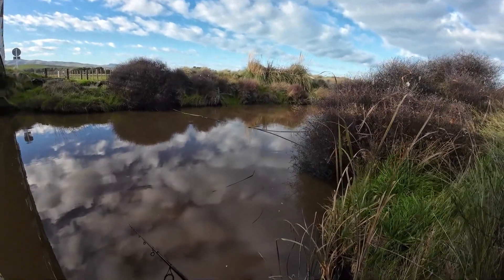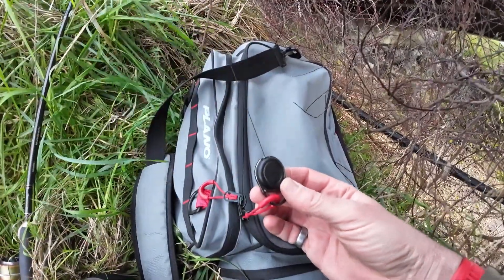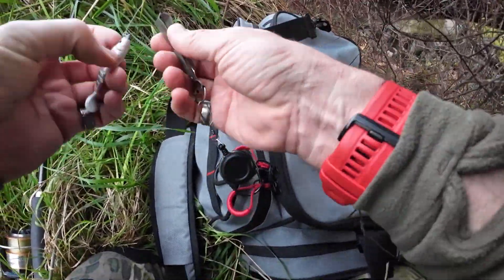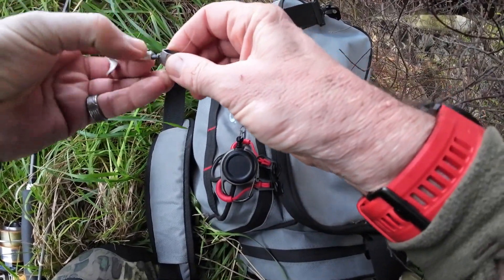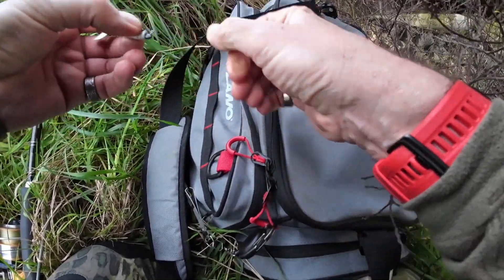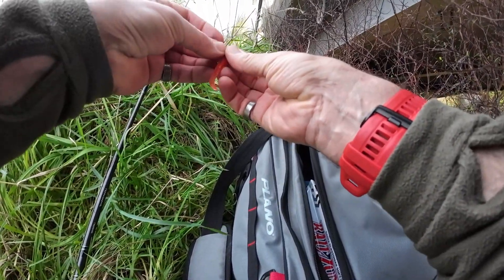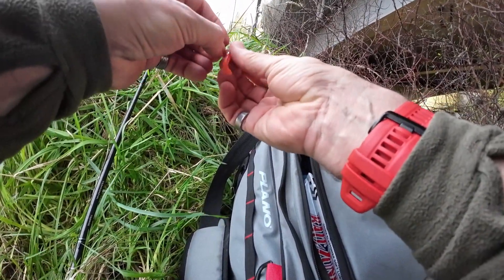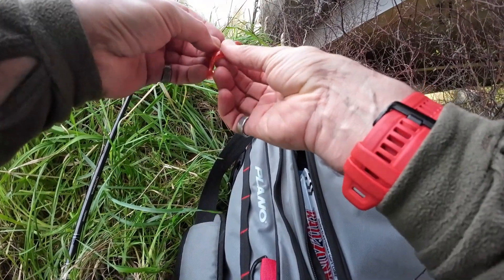A classic spot where a perch would live would be by that bush — get over there. These are really handy to have. A friend from Europe sent it for me. Oh, why'd I cut that off? Right, now I've got a Z-Man Calico Candy on. Let's see which way up it's supposed to go.